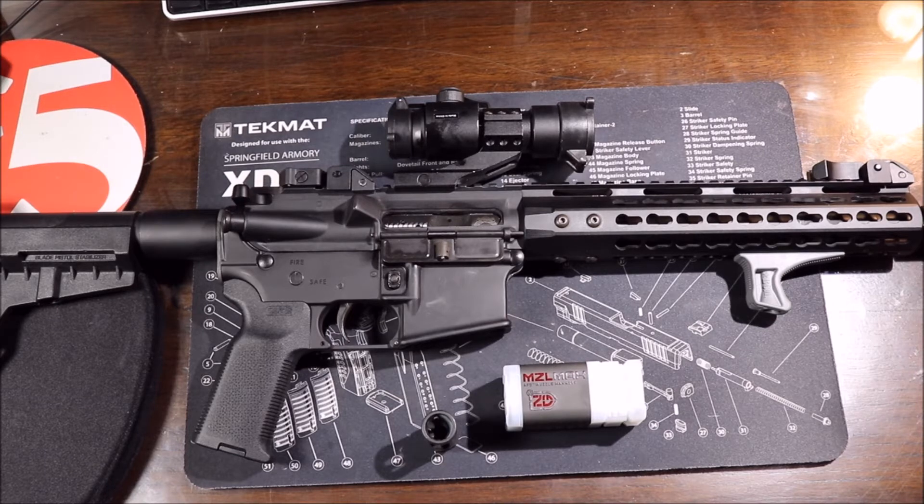They go on to say they created this device with law enforcement, military, competition, and home defense shooters in mind, with input from users in every field to achieve the perfect balance. The vent-forward design directs muzzle blasts away from the shooter and those around them, protecting them from the damaging concussive effects of blast overpressure. It also directs the sound away from you or the people closest to you, keeping you in the fight while mitigating hearing damage.